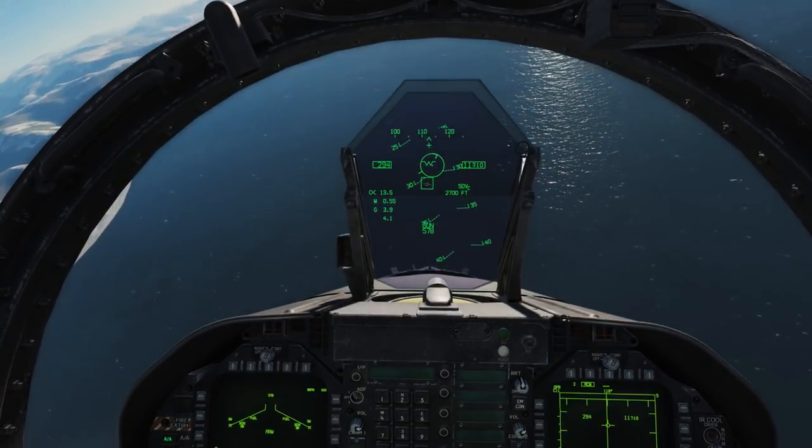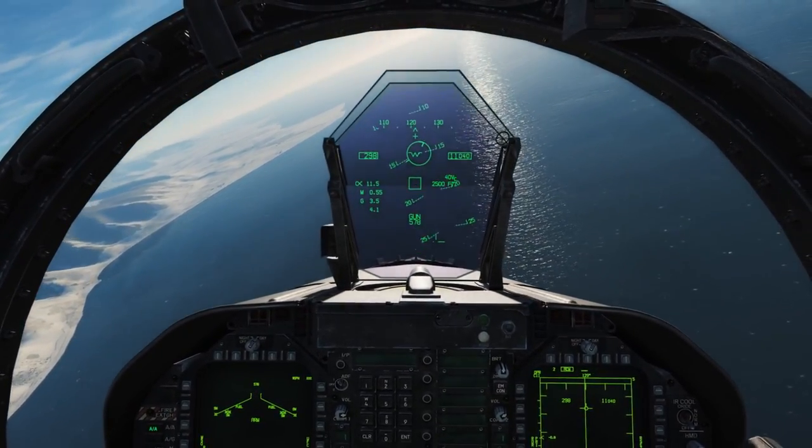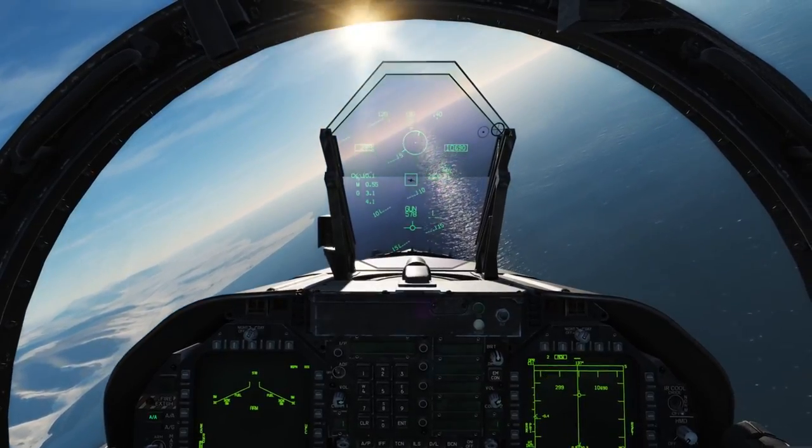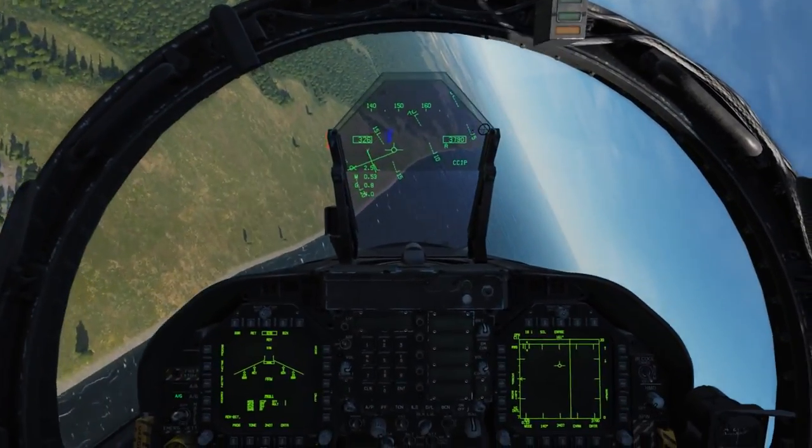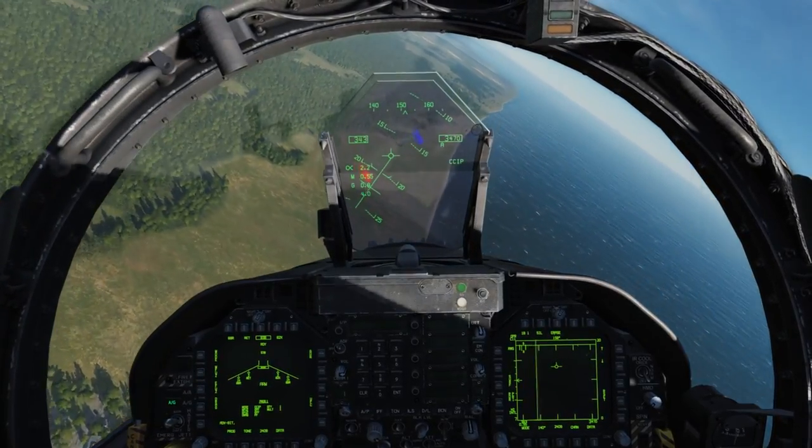Our primary work focus is on the initial weapon systems that will come with the early access Hornet — those being the gun, AIM-9 and AIM-7 air-to-air missiles, rockets, and unguided bombs.